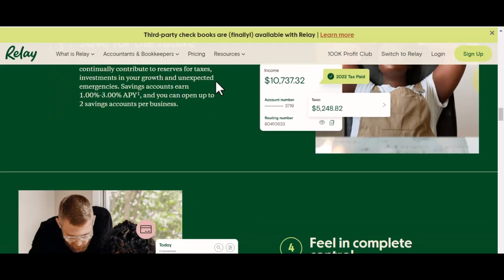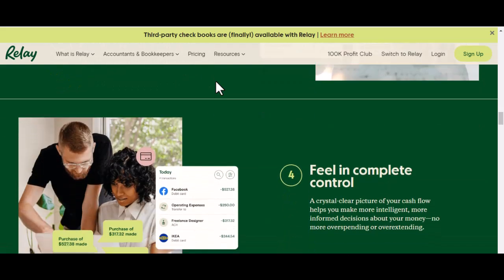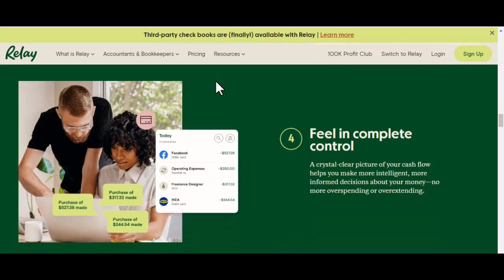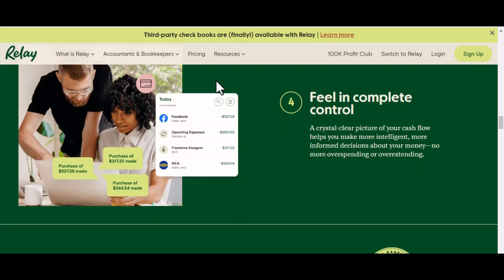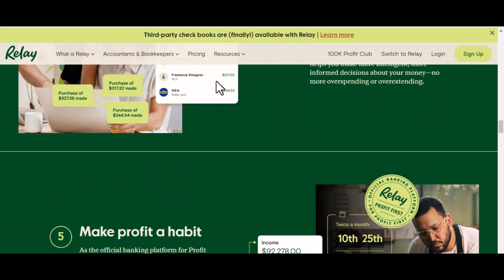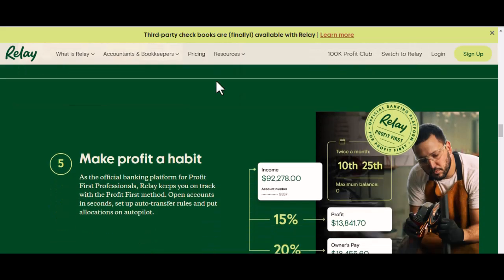Factor 2: Time of day. Believe it or not, the time of day you deposit your check matters. If you're a night owl and you deposit that check at midnight, don't expect the magic to happen instantly. Banks have cutoff times, so if you want to speed things up, aim to deposit before the cutoff.